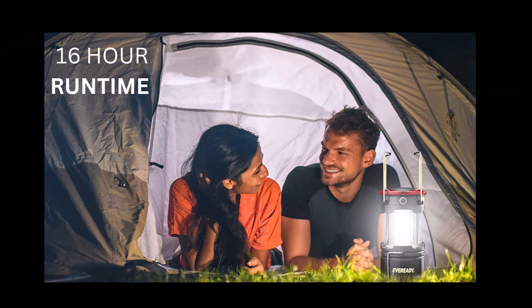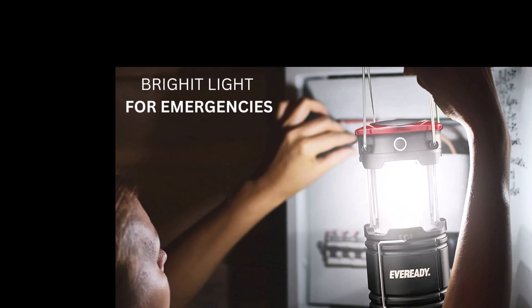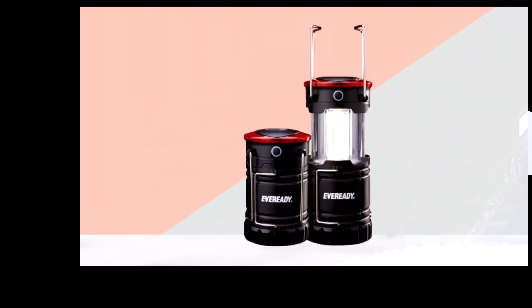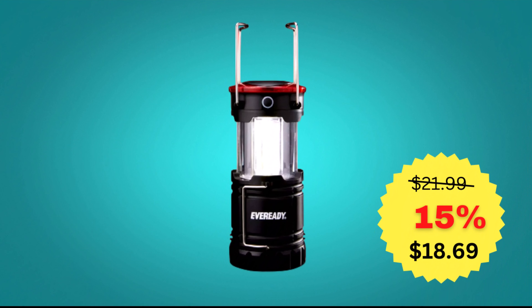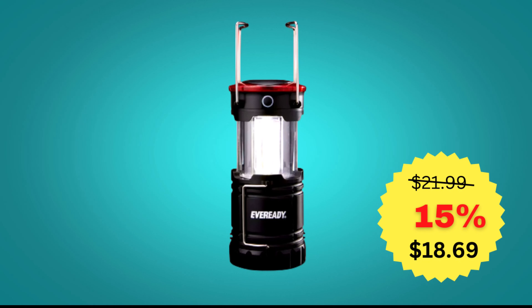This camping lantern has four lighting modes: 360-degree lantern mode, directional spotlight mode, red night vision mode, and flashing red strobe mode for emergencies. Delivers up to 16 hours of non-stop runtime in lantern mode and up to 9 hours in flashlight mode. Dependable, lasting light for indoor and outdoor activities — trust the Ever-Ready brand for reliable power and performance, building sturdy lights with solid power to fit your lifestyle. This product's main price is $21.99; on the occasion of New Year at a 15% discount, the offer price is only $18.69.